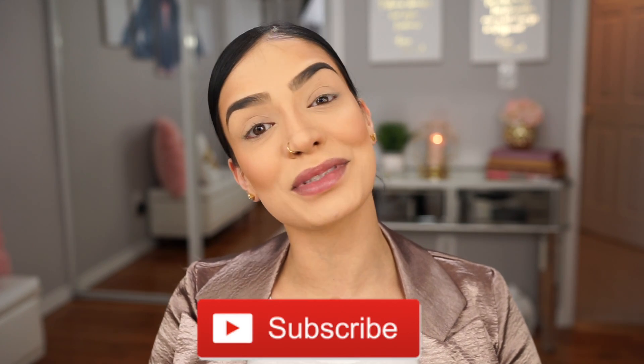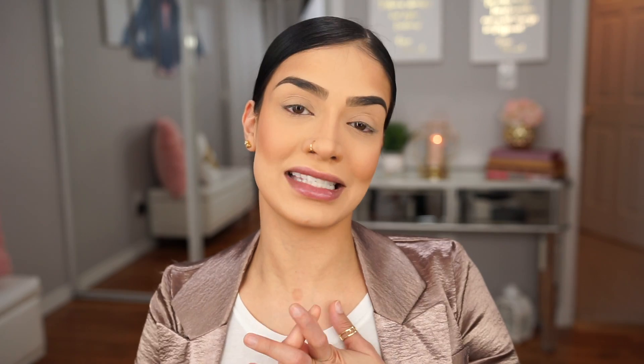Before we get started, please go ahead and like, comment, and subscribe to my channel if you have not already. Please turn on the bell notifications so you guys are notified every time I upload a new video. And if you are not following me already, please go ahead and follow me on all my other social media outlets — Snapchat, Instagram, Twitter, and Facebook — all at Makeup by Alaha.